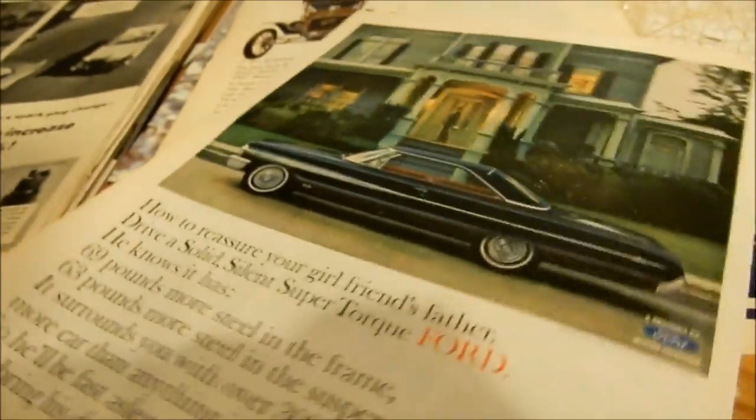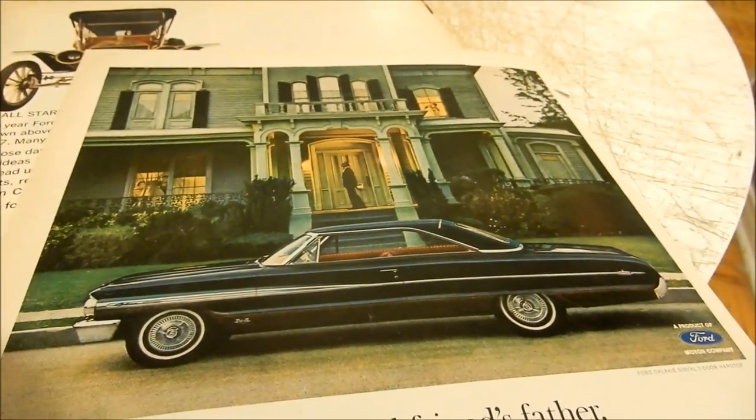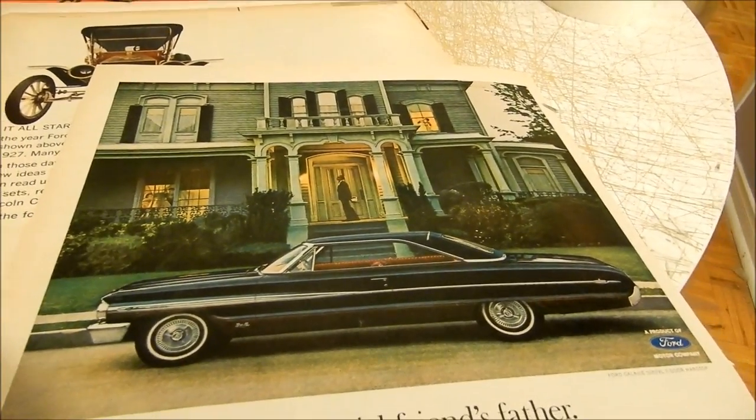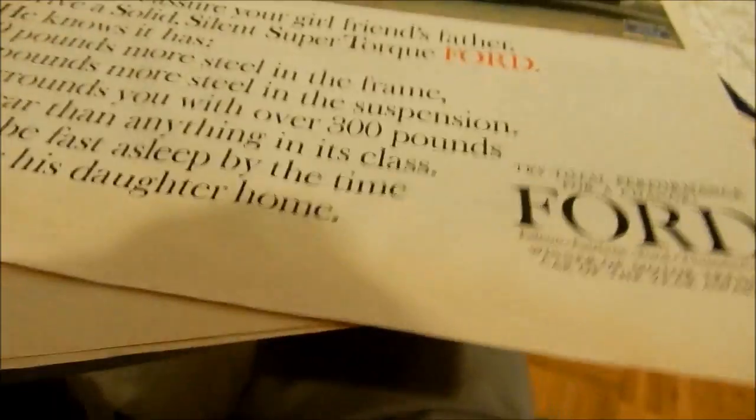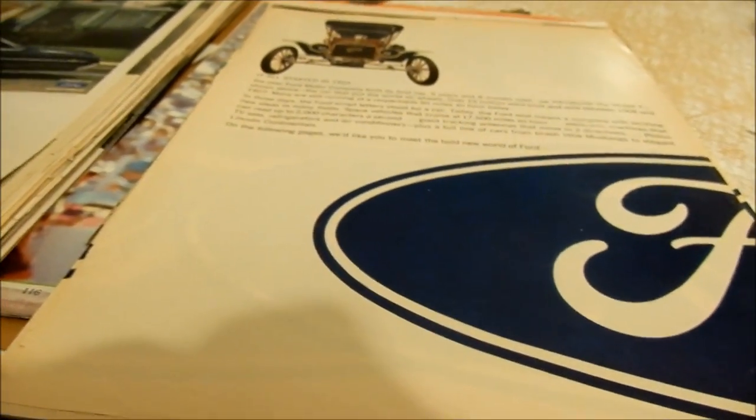Here's a cool '64 Ford Galaxie 500 — badass, black color with a chrome interior. But I'd sell this ad real cheap because it's got some waves at the bottom. Real cheap — like seriously, give me a dollar, it's gone.